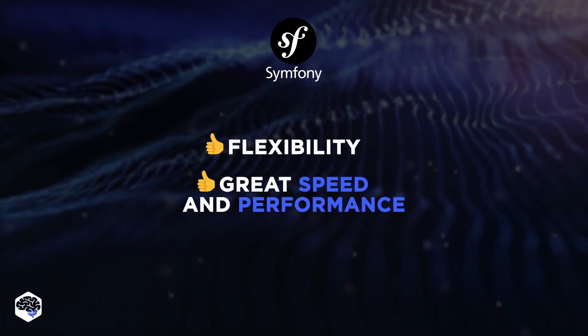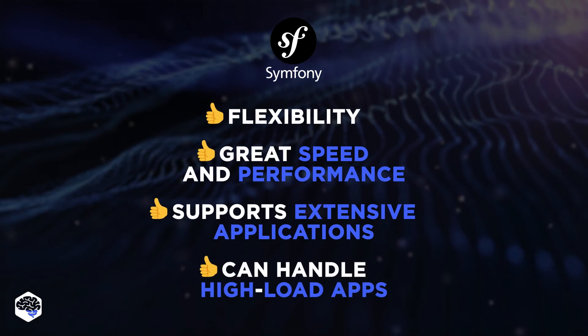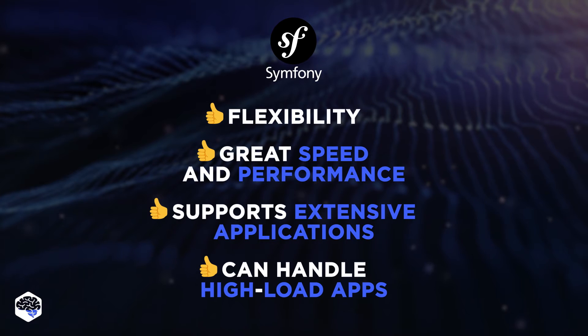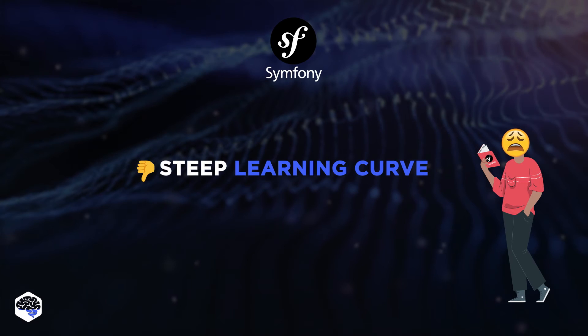Unlike Laravel, Symfony is designed to efficiently support extensive applications that need to handle millions of data per day. It's perfect for projects that require strict programming patterns and long-term support. However, its flexibility and power come with a steep learning curve.